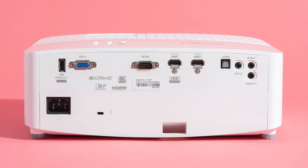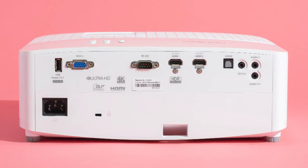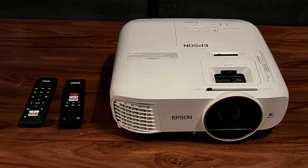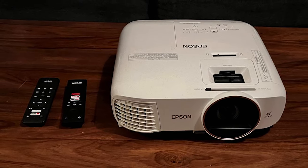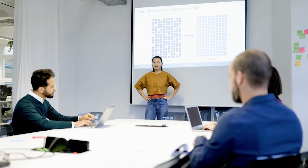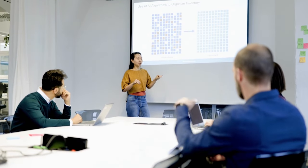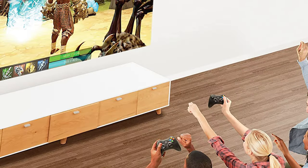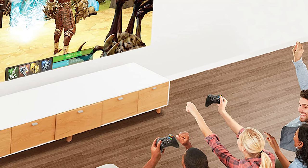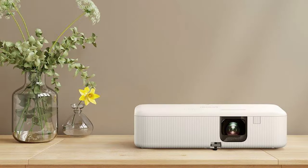The Home Cinema 2350 also includes the latest Android TV built right into the projector. Android TV makes it easy to stream your favorite Twitch and YouTube gaming channels or switch to movie night and watch all your favorite streaming channels. The Epson Home Cinema 2350 includes Netflix, Amazon Prime Video, Hulu, Disney Plus, HBO Max, and more. Android TV on the Home Cinema 2350 is easily controlled with an included simple-to-use remote control providing access to handy Google features, including voice search with the Google Assistant.